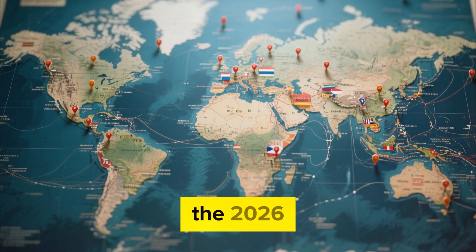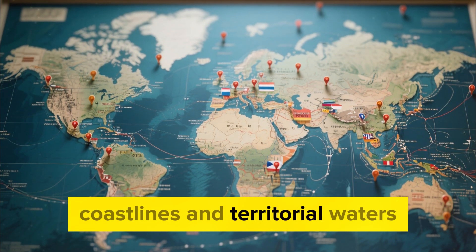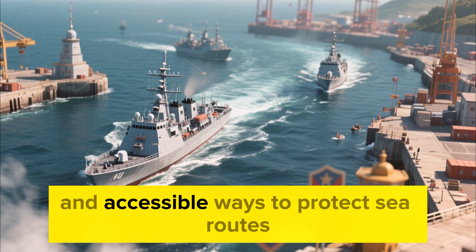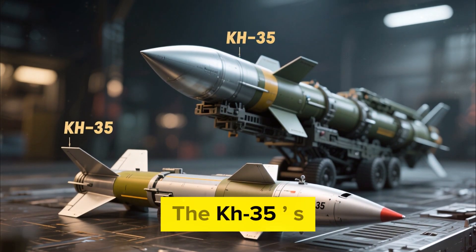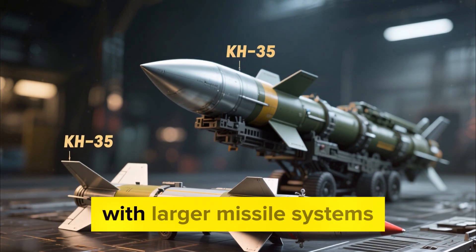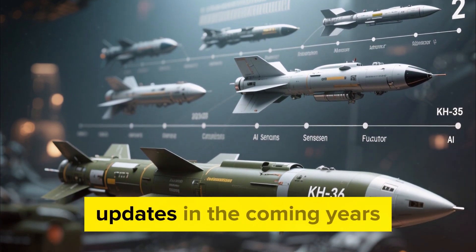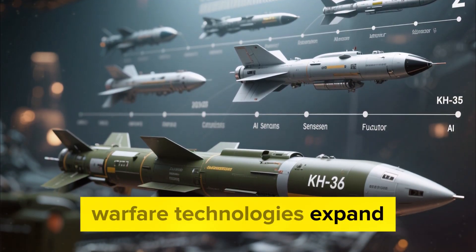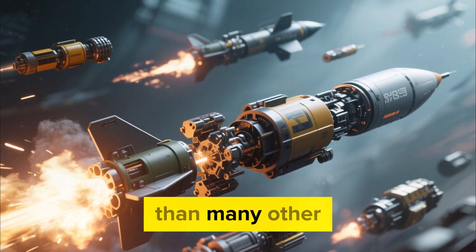From a broader perspective, the 2026 KH-35 upgrade highlights an ongoing competition among nations to secure their coastlines and territorial waters. As geopolitical tensions rise in various regions, navies seek effective, dependable, and accessible ways to protect sea routes, ports, and coastal infrastructure. The KH-35 modernization speaks directly to these needs without requiring the high cost or infrastructure associated with larger missile systems. Looking ahead, many analysts believe the KH-35 platform will continue to receive software-driven updates in the coming years, especially as artificial intelligence, sensor fusion, and autonomous warfare technologies expand. Because of its modular design and digital-centric upgrades, the missile can adapt to these developments more easily than many other systems in its class.